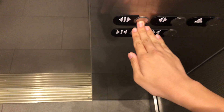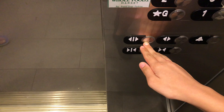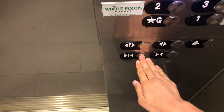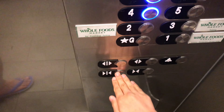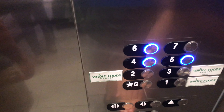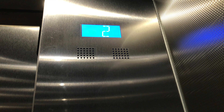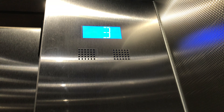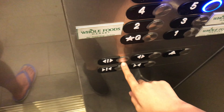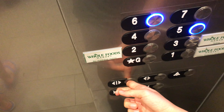Stopping on 2. Here we go. Stopping on 4. Here we go.